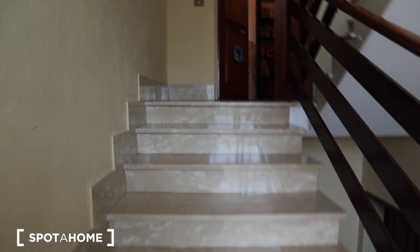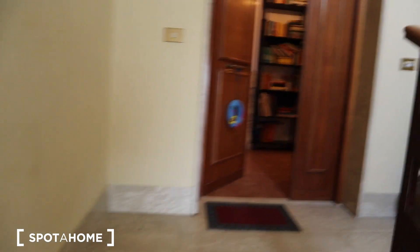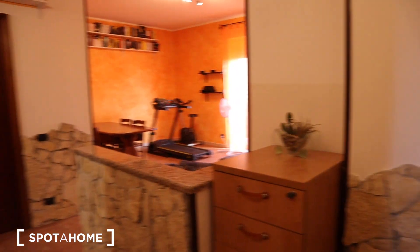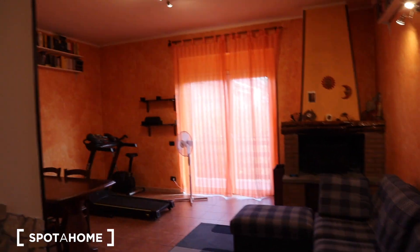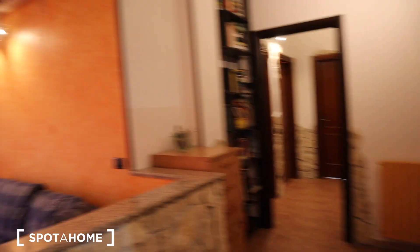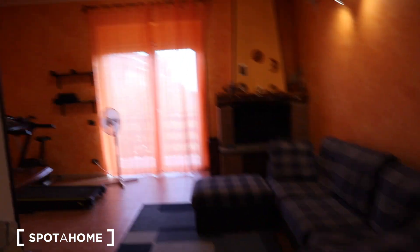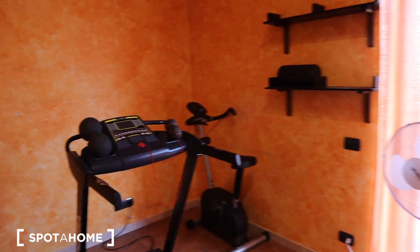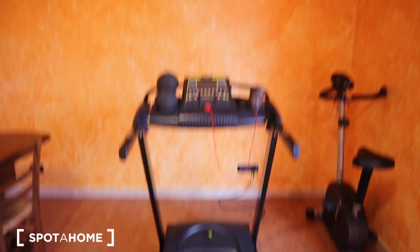We go up the stairs and here on the first floor we get inside this really spacious and bright full house. Here you have this huge living room. As you can see, there's also a beautiful fireplace, a really big and comfortable couch, a dining table, and sports equipment — a tapis roulant and a cycling machine that can be used by the tenants.